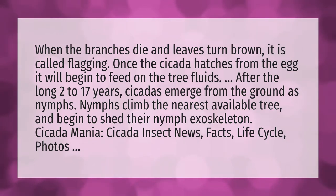When the branches die and leaves turn brown, it is called flagging. Once the cicada hatches from the egg, it will begin to feed on the tree fluids. After the long 2 to 17 years, cicadas emerge from the ground as nymphs. Nymphs climb the nearest available tree and begin to shed their nymph exoskeleton.